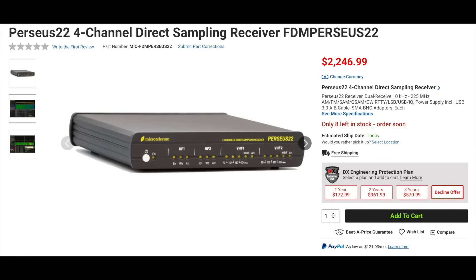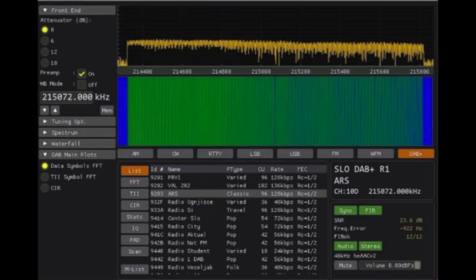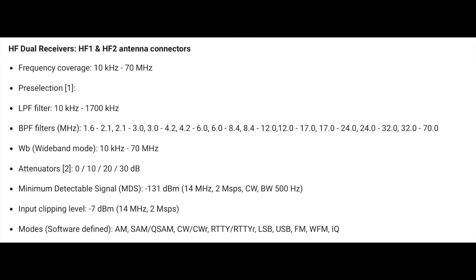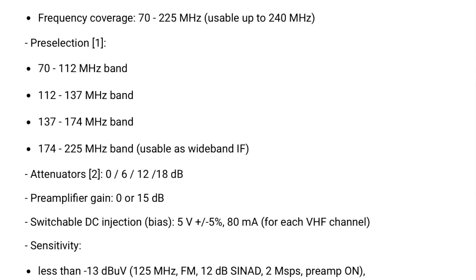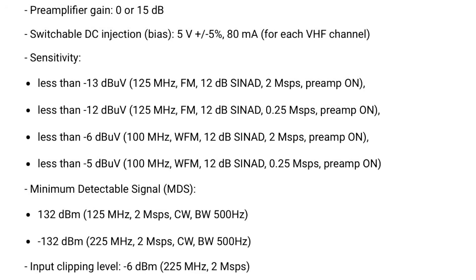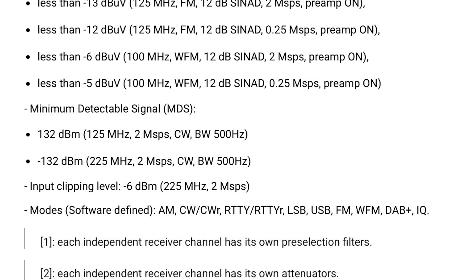First up is the Perseus 22 four-channel direct sampling SDR receiver. This radio has four independent receivers — two on VLF to HF and two for VHF. It uses a 14-bit ADC and covers 10 kHz to 70 MHz and 70 MHz to 225 MHz, but is usable up to 240 MHz. It supports AM, CW, RTTY, sideband, and FM.